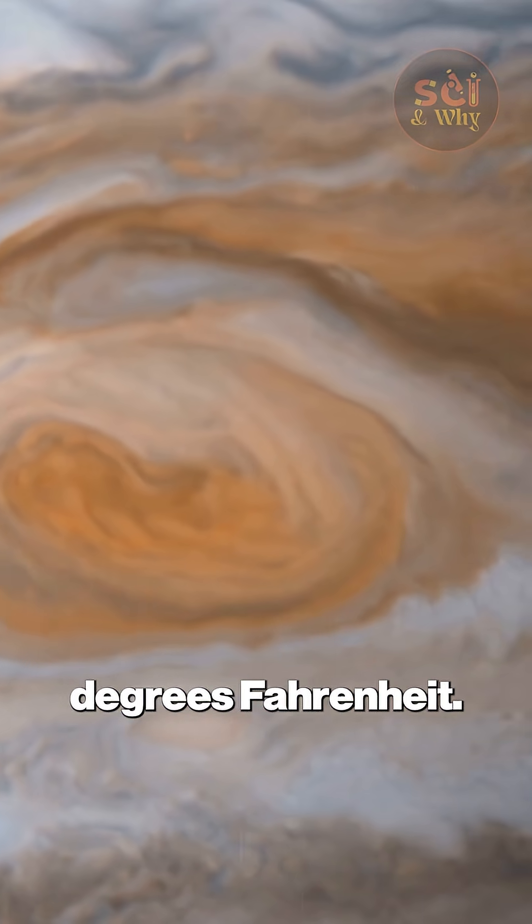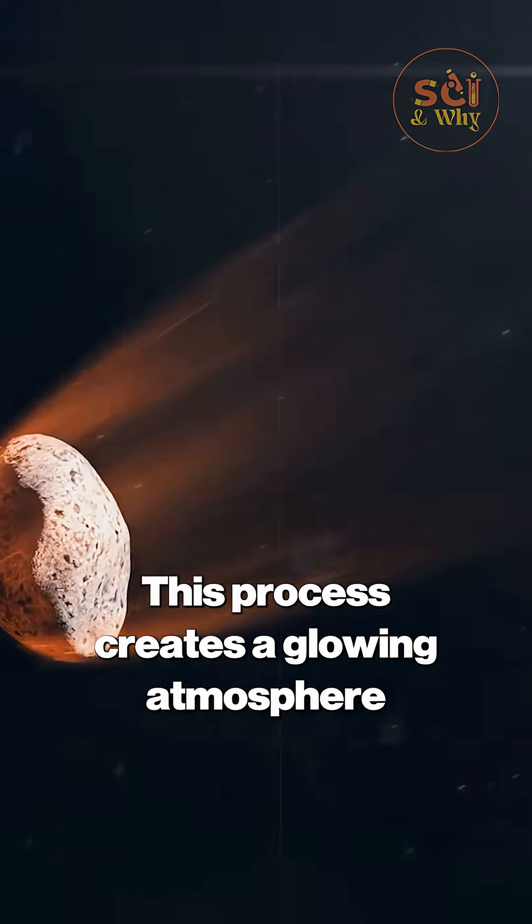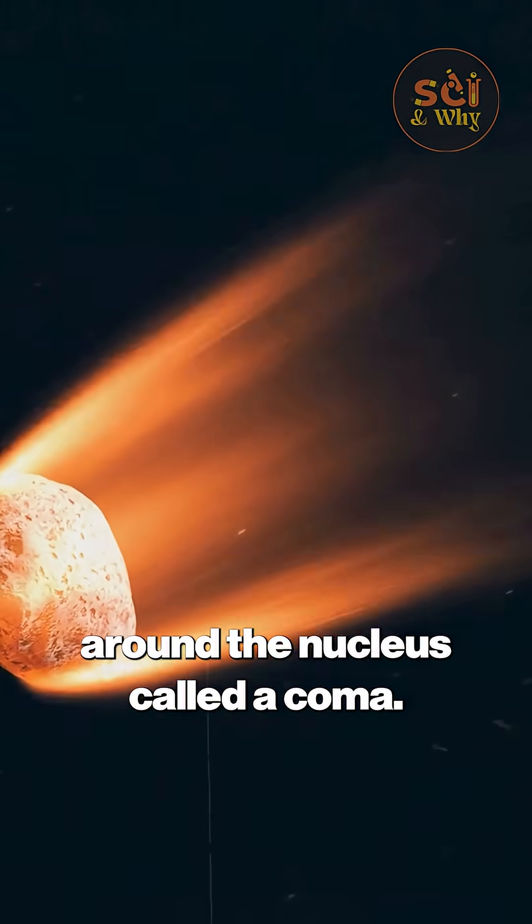This occurs at temperatures above minus 100 degrees Fahrenheit, and creates a glowing atmosphere around the nucleus called a coma.